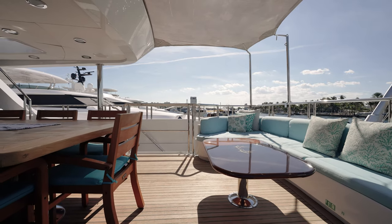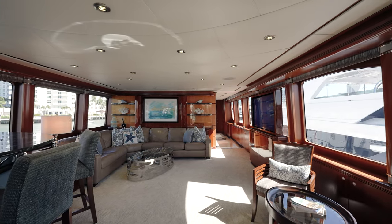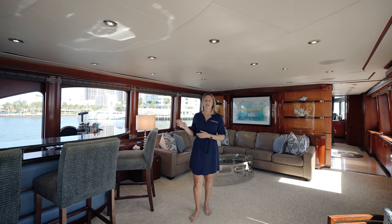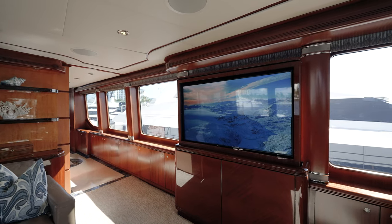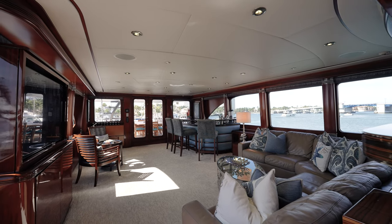Heading inside from the bridge deck aft, we walk into the comfortable Sky Lounge. Sky Lounge is another great spot to enjoy on board, whether it's game day or movie night. We've got the fully equipped wet bar, as well as the comfortable El Sage sofa and lounge area. Just Enough is fully equipped with all your necessary AV equipment, including satellite TV, Apple TVs, and a Plex Media server.